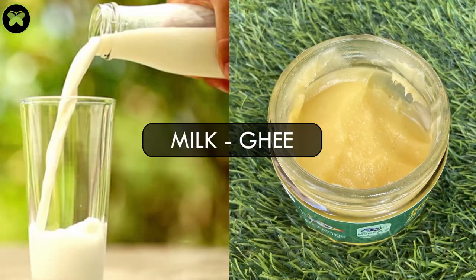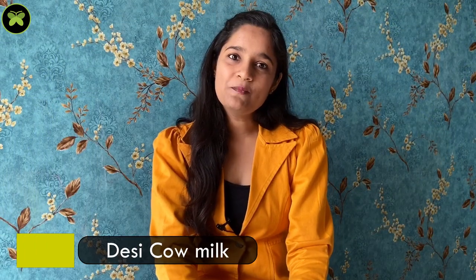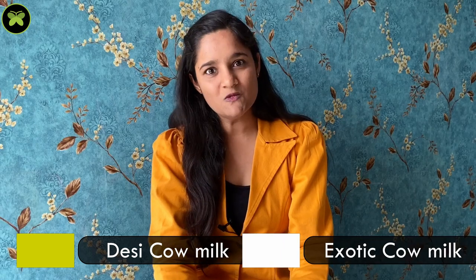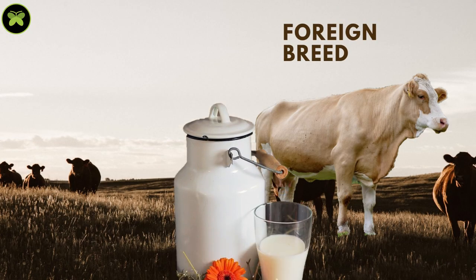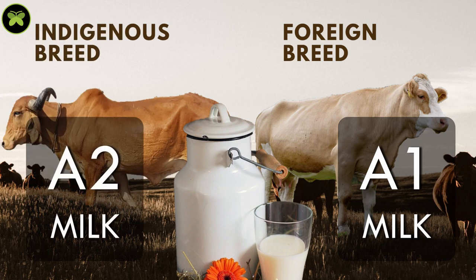You can also see the difference in the color of the milk and ghee. Desi cow milk is golden yellowish in color, while exotic cow milk is white. This brings us to the terms A1 and A2 — milk from exotic breeds is A1 milk, and milk from desi or indigenous cows is termed A2 milk.